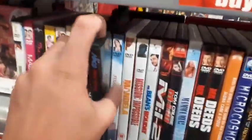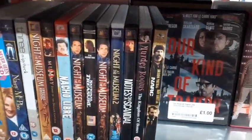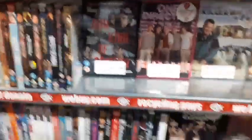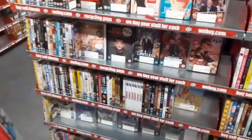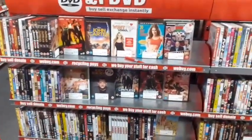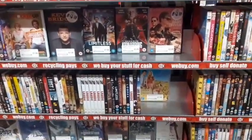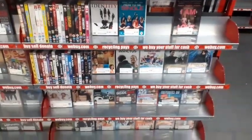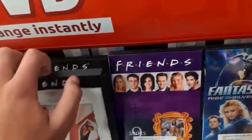Phone Booth, Baby Driver. Looks like mostly common titles in this section. Around the other side we've come across more DVDs — the 2003 Hulk there, not the newer version. Friends box sets but I have the complete series so don't need those.